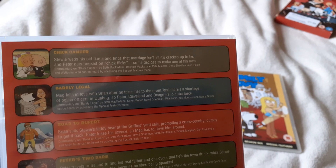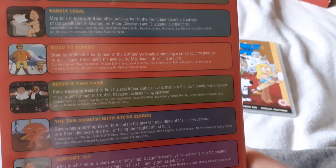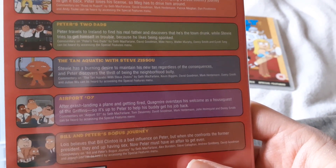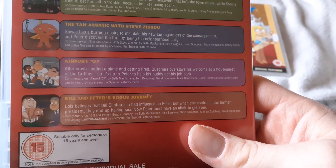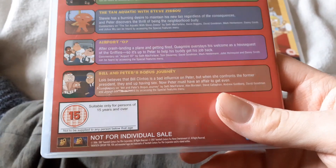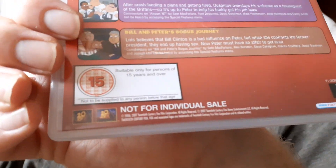The episode names include Tric Cancer, Violet Ward, Peter 2 Death, The Terminator with Steve, April 4, Bill and Peter. The DVD came out in 2006.